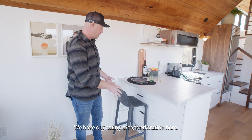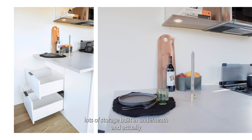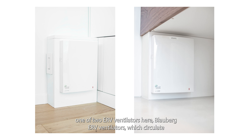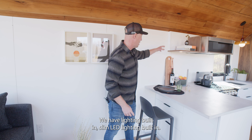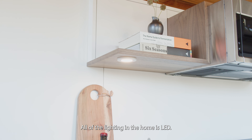We have our eating area slash workstation here — set for dining with lots of storage built in underneath. We also have one of two Blauberg ERV ventilators here, which circulate and refresh the air in the home, keeping it fresh and healthy. We have slim LED lighting built in throughout.